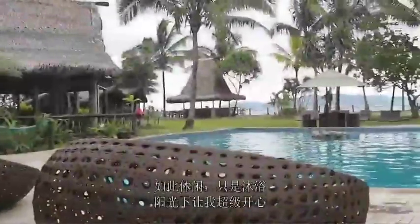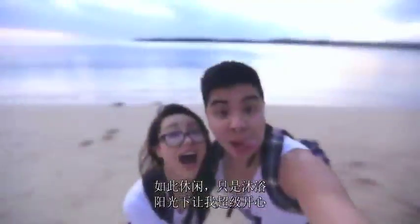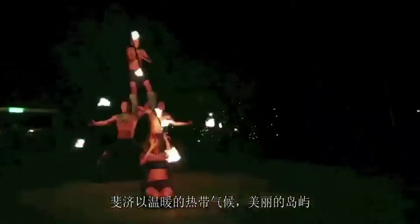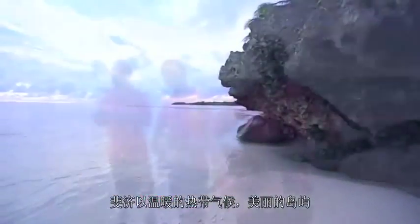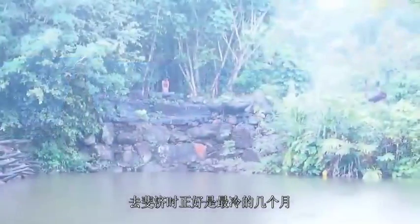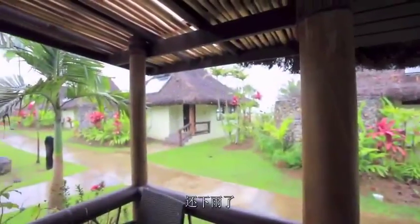I love beach holidays. They are so relaxing and being in the sun just makes me super happy. This video was inspired by my trip to Fiji. Fiji is known for its warm tropical weather, beautiful islands and its laid-back lifestyle and relaxed beaches. When I went to Fiji, it was during some of the coldest months so it actually rained as well.